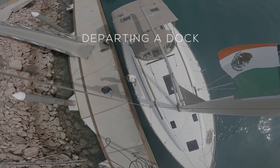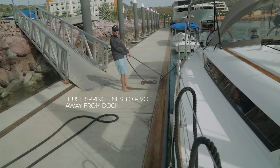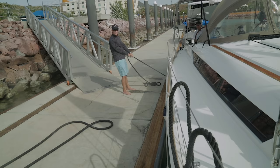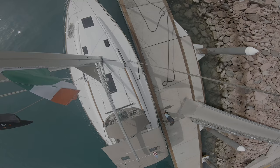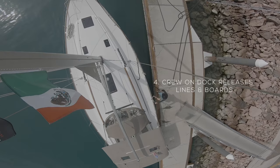The key to departing a dock smoothly is to plan carefully and talk through it with your crew. If you can, use the wind to your advantage to blow you away from the dock. Spring lines can also be super helpful in pivoting your boat away from the dock. One simple trick: shorten your stern line, place a fender at the back of your boat, and put the boat in reverse. This will slowly pivot your bow away from the dock, and the person on the dock can release the stern line and hop back on.